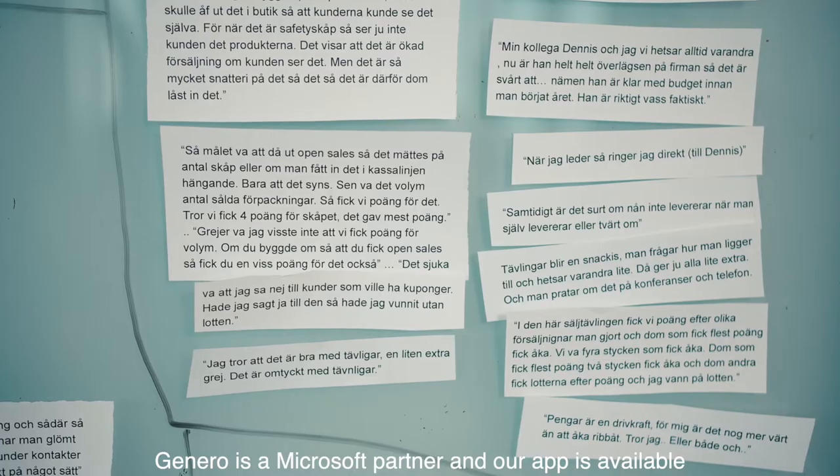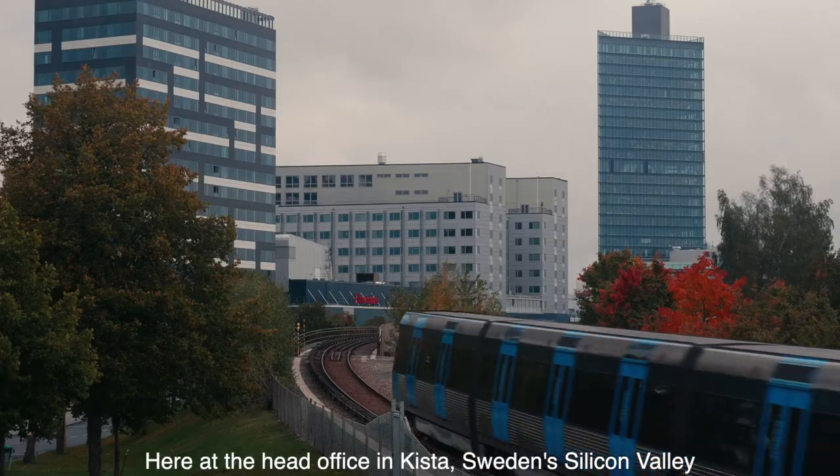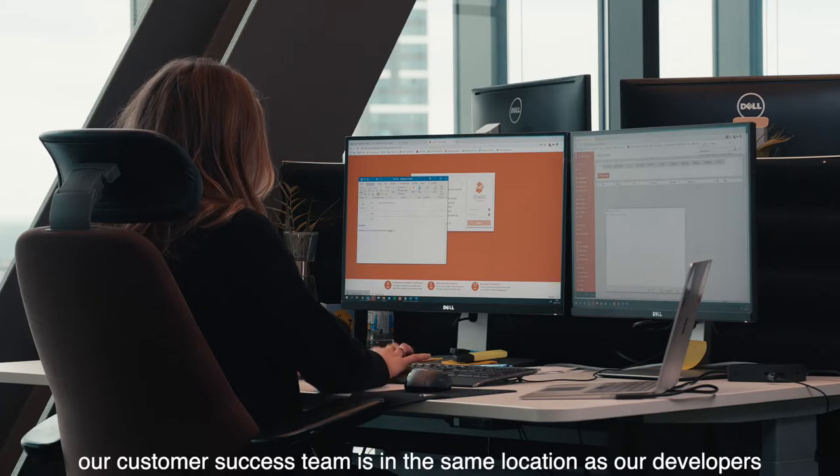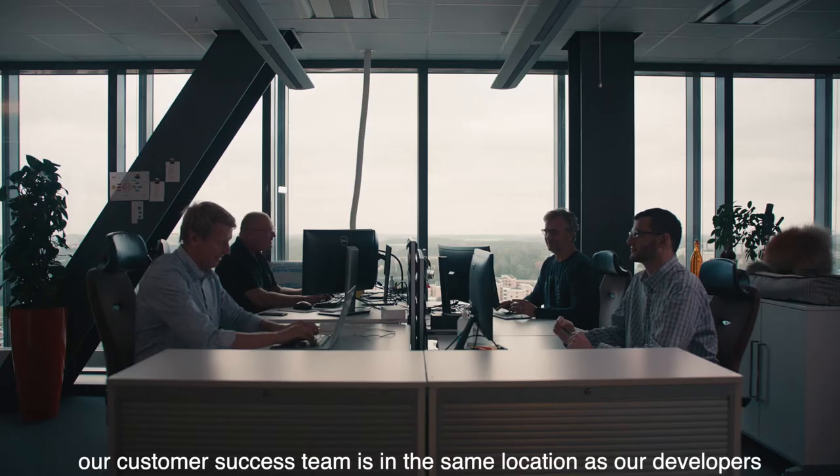Gennaro is a Microsoft partner and our app is available on Play Store, App Store and Microsoft Store. Here at the head office in Shista, Sweden's Silicon Valley, our customer success team is in the same location as our developers.